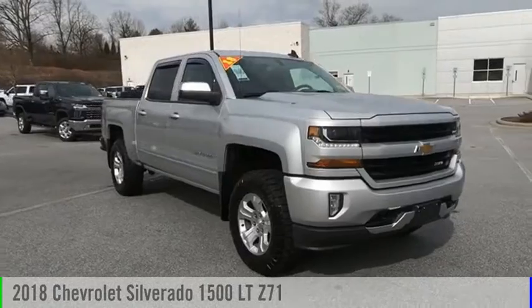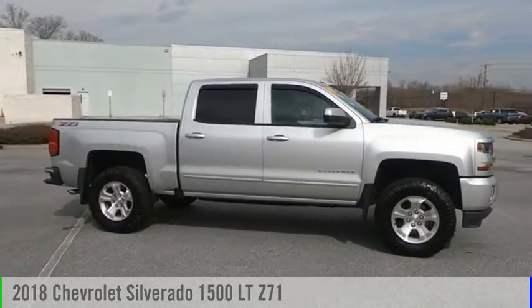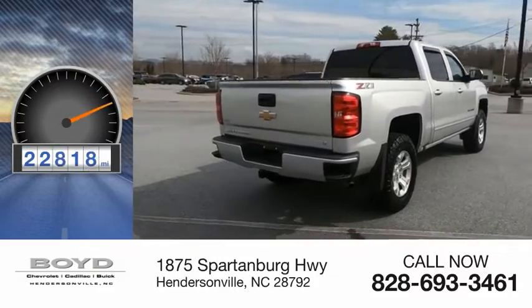Take a ride in the 2018 Silverado 1500. This vehicle is powered by a 4-wheel drive, eight-cylinder, 5.3-liter engine. This vehicle has less than 25,000 miles.